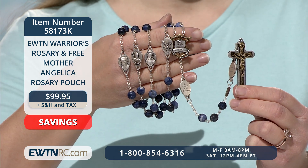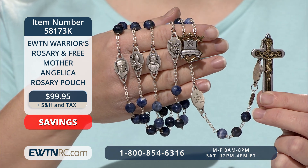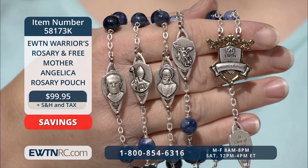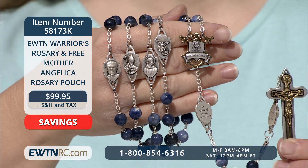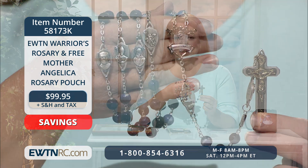You can reflect upon all that God accomplished through Mother Angelica when you pray using the EWTN Warriors Rosary, and it comes with a free Mother Angelica Rosary pouch. The rosary is made of semi-precious blue solid gemstone 8mm sodalite beads. No two beads are alike. The center medal has the EWTN Global Catholic Network logo over the shield and crossed swords on the front and Our Lady of Mount Carmel and a kneeling warrior being knighted on the back.